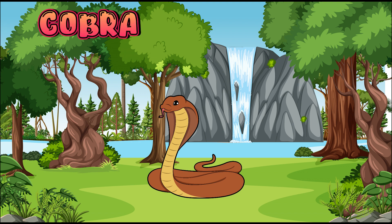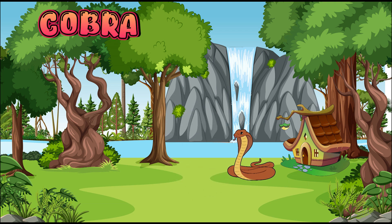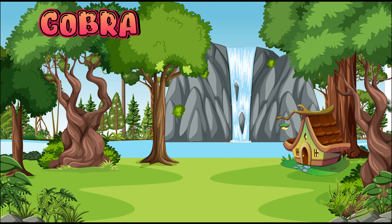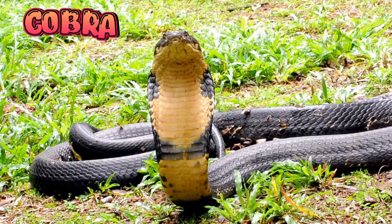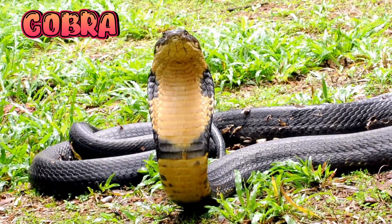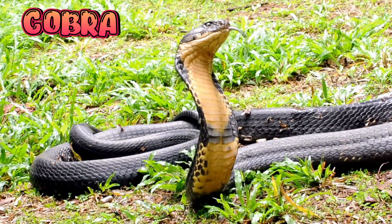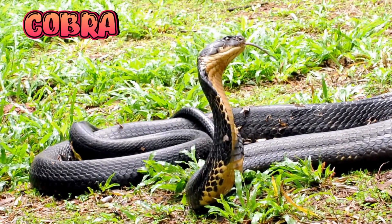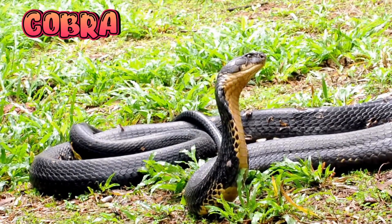Cobra. Cobras are a type of venomous snake known for their hood — the wide part they spread near their head. When a cobra feels scared, it spreads its hood to look big and scary to protect itself. Cobras don't have ears like humans.